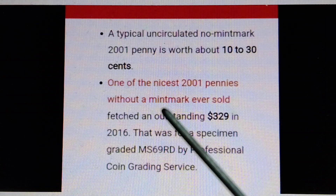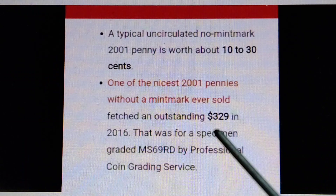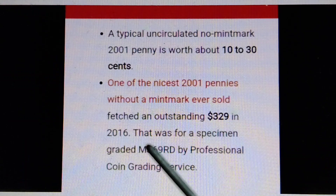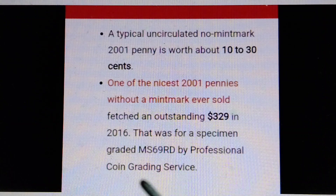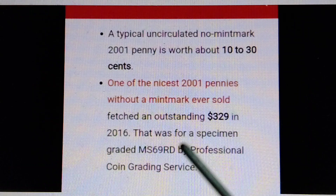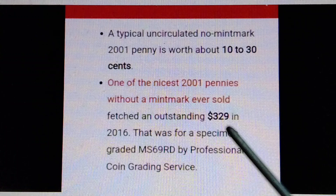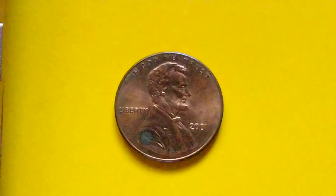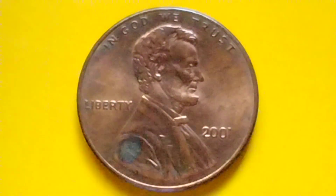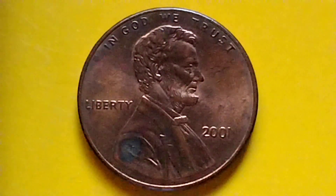One of the nicest 2001 pennies without a mint mark ever sold fetched $329 at auction in 2016. That was for a specimen graded MS-69 RD by the Professional Coin Grading Service. So a 2001 penny without a mint mark sold for $329. I hope I was able to provide some useful information for coin collecting. Bye for now and have a great day!